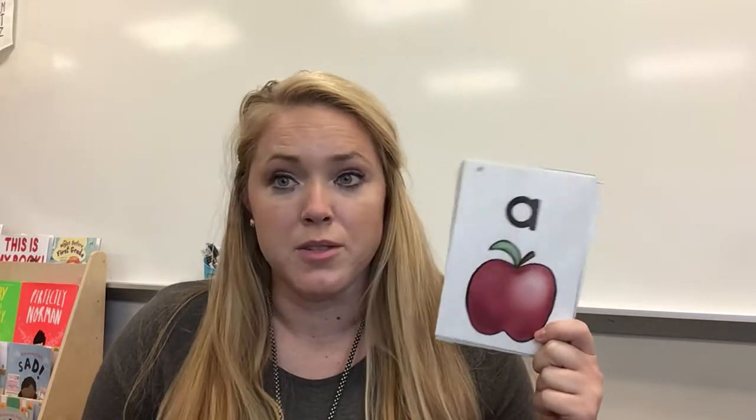Today we're just gonna start with our cards that you all saw in kindergarten — they look like this — and we're just gonna practice the sounds to make sure that you remember what all those sounds are. I'm gonna say the letter name, the picture, and then the sound. I'd like you to do it with me. Are you ready? Here we go.